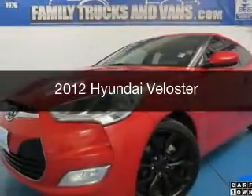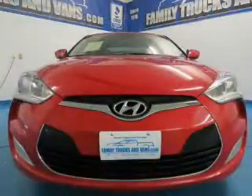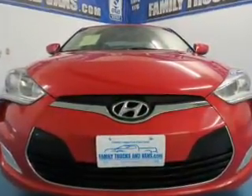This is a used 2012 Hyundai Veloster, powered by front-wheel drive, a 1.6-liter four-cylinder engine, and a manual transmission.